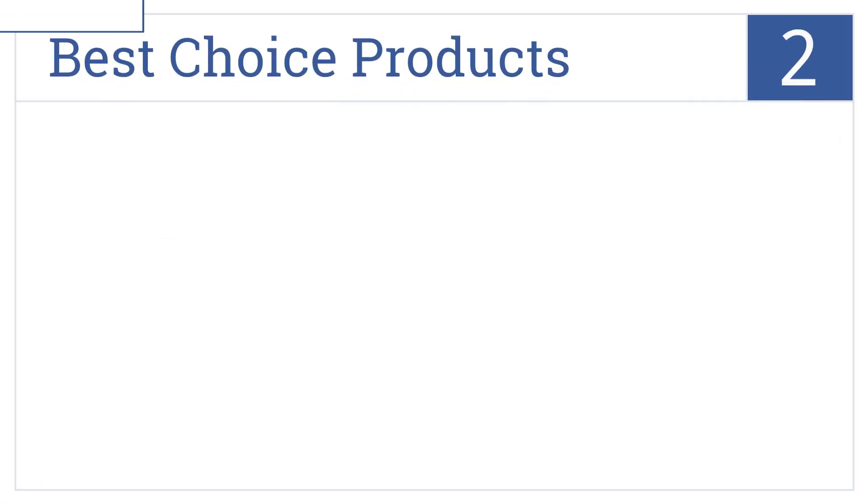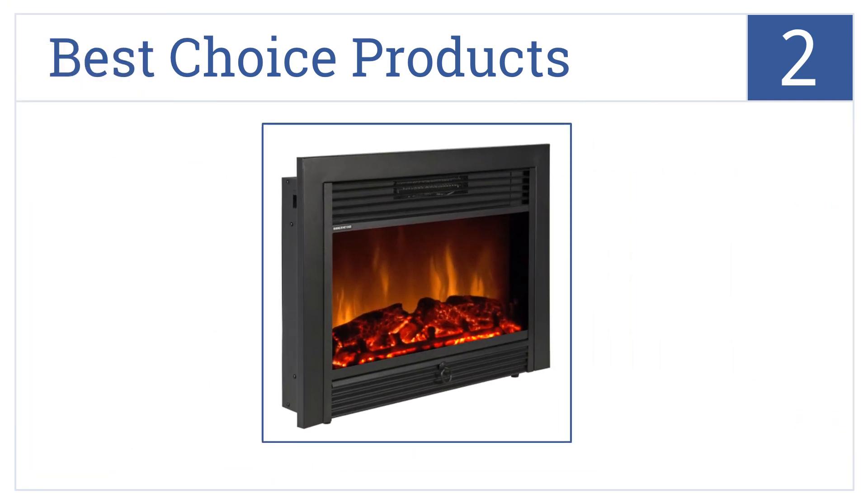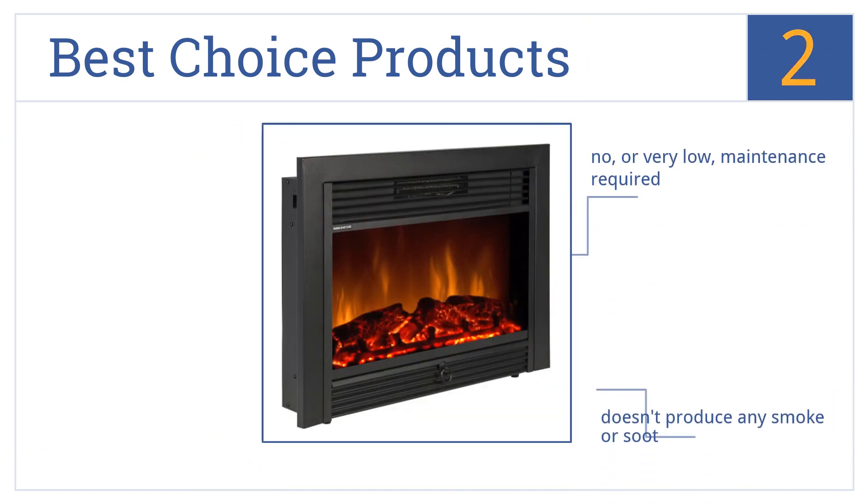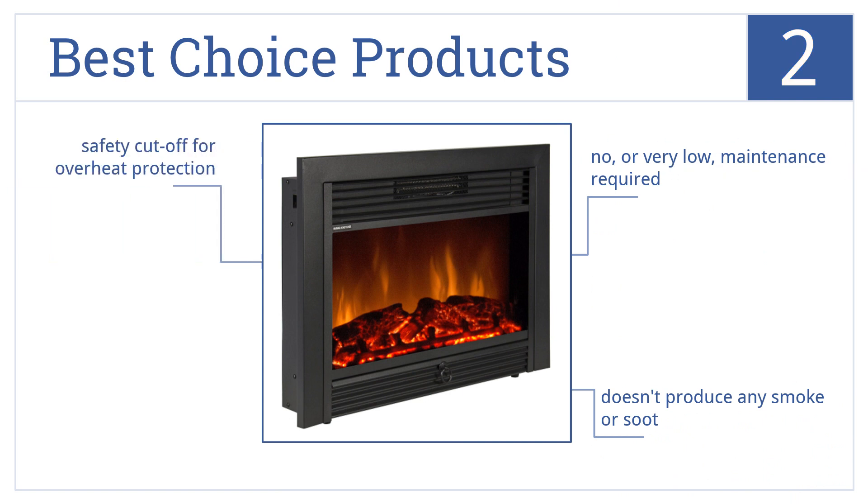At number 2, create the fireplace of your dreams with the Best Choice Products, featuring a modern steel design and rich matte black finish at a price you can afford. It requires no or very low maintenance, doesn't produce any smoke or soot, and comes with a safety cut-off for overheat protection.